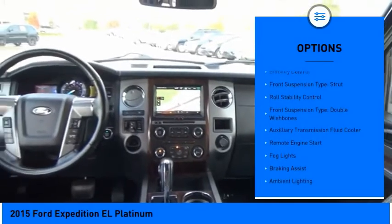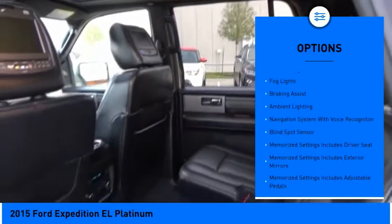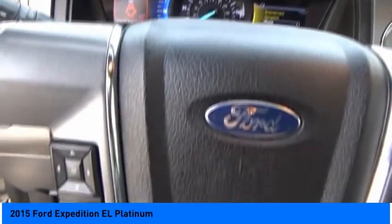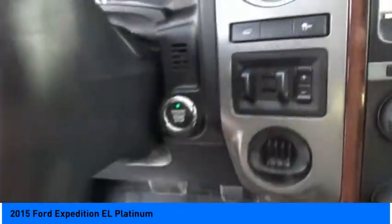Traction control, stability control, front suspension type strut, roll stability control, front suspension type double wishbones, auxiliary transmission fluid cooler, remote engine start, fog lights, braking assist, ambient lighting.